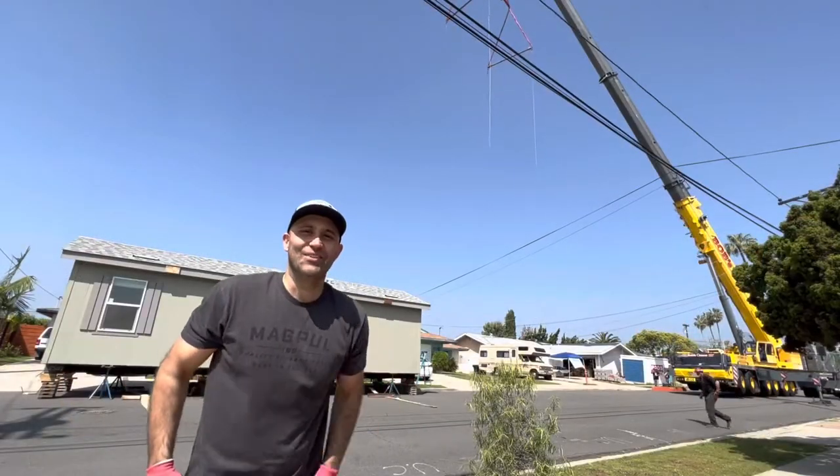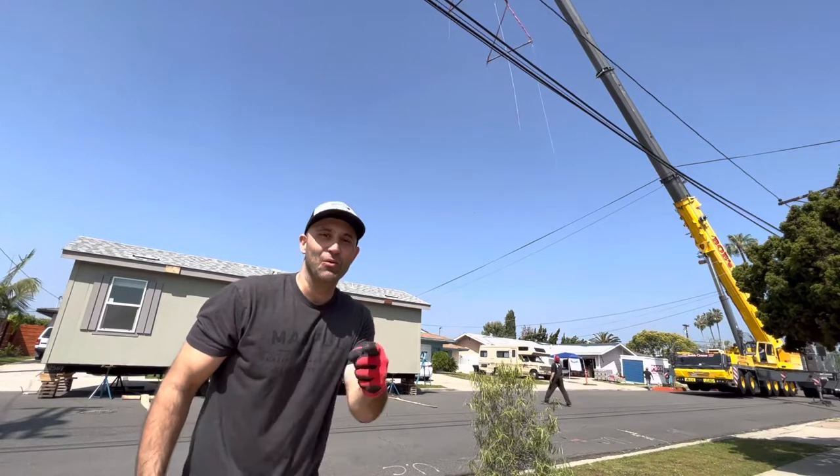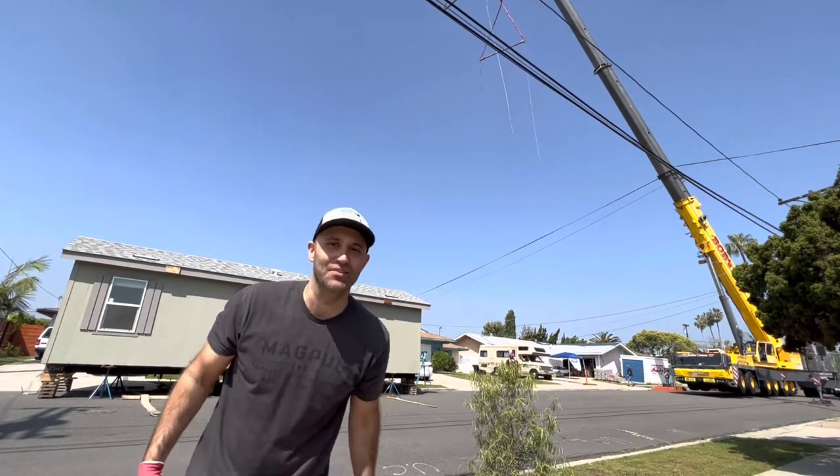Alright guys, the crane is all set up and the house is about to get strapped up. We'll see you in the backyard for another successful delivery.